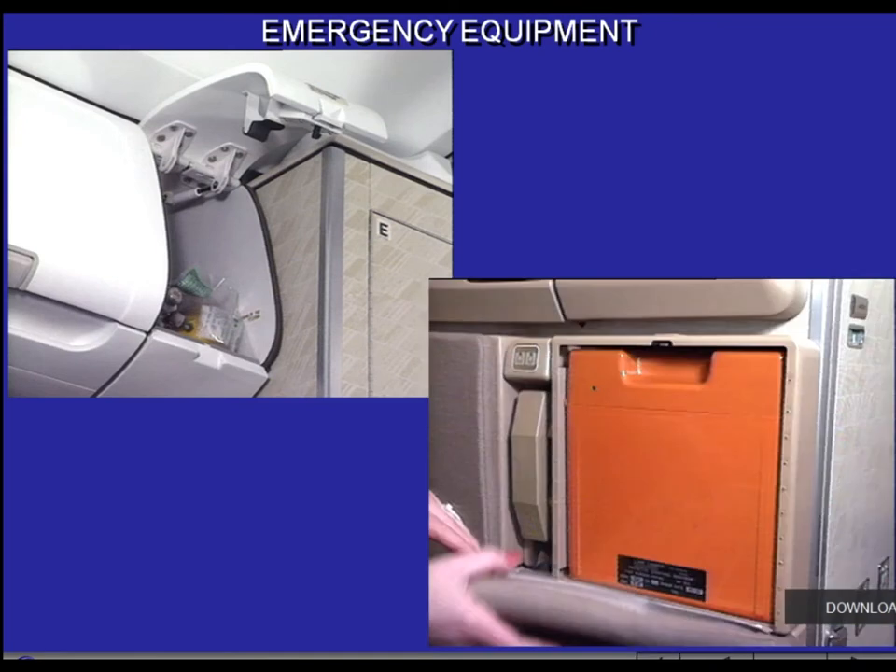Portable oxygen bottles and masks are located in the cabin for first aid purposes. Protective Breathing Equipment, PBE, is located in the vicinity of cabin crew stations, primarily for use in a smoke-filled environment.